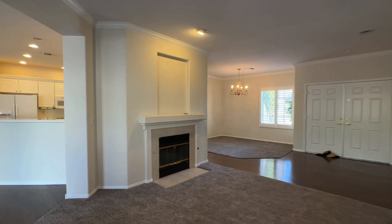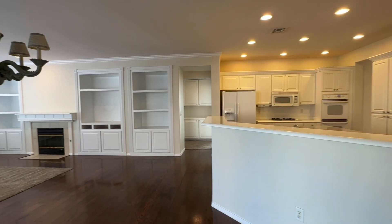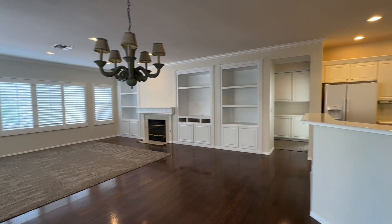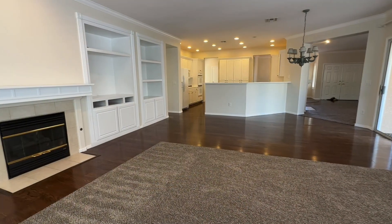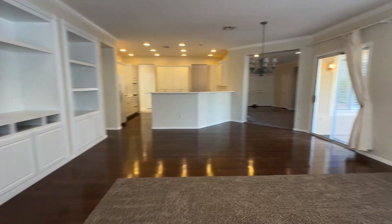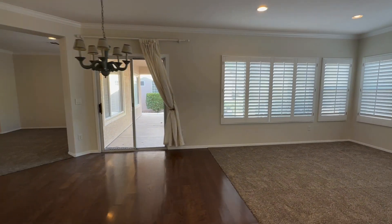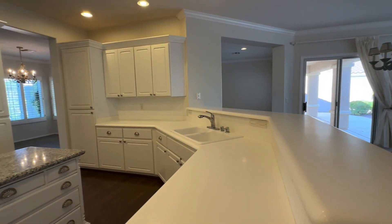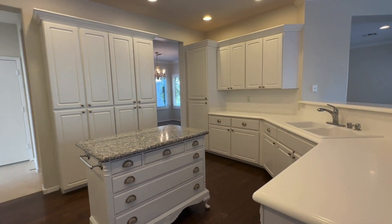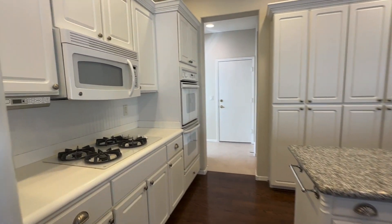Standing in the formal living room, now going into the kitchen and family room. You have one sliding glass door to the backyard. Solid surface countertops with granite in the center island. White appliances.